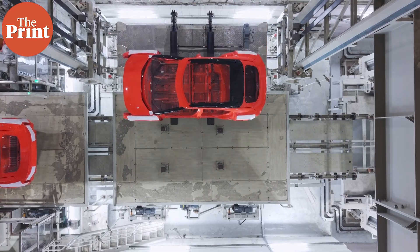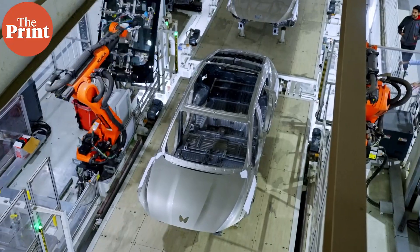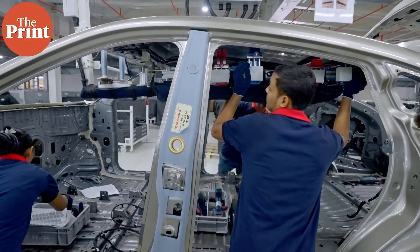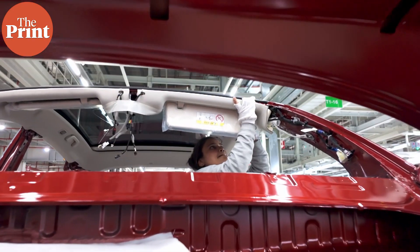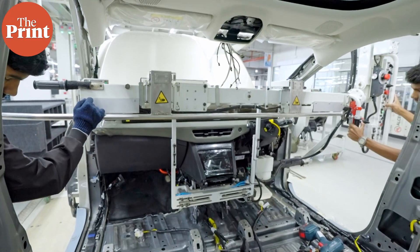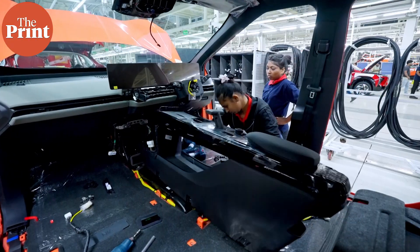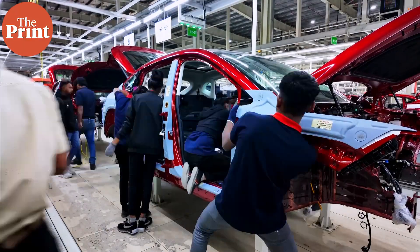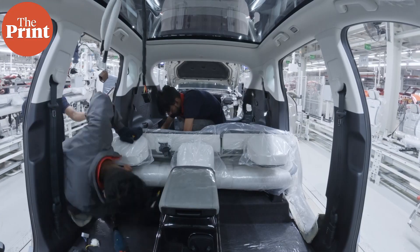And finally the final assembly line — again very similar to an internal combustion engine car. The very first thing here is the infinity roof, which you will see in all three variants of both BEVs from Mahindra being attached. Workers at the plant then add everything from the seats to the cooling systems and more. This is also where the underbody meets the monocoque structure of the car — you can see the BE6's individual cockpit being attached, and the XEV9O's seats being fitted.